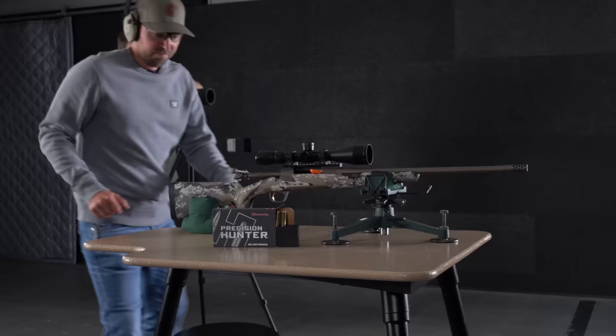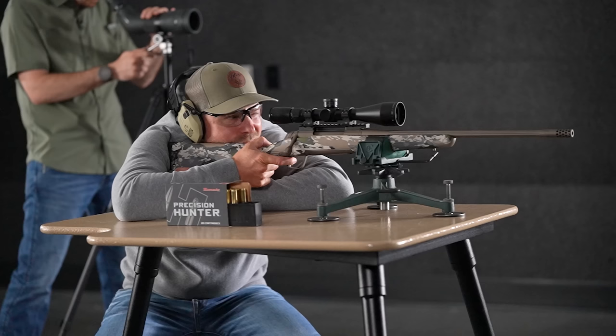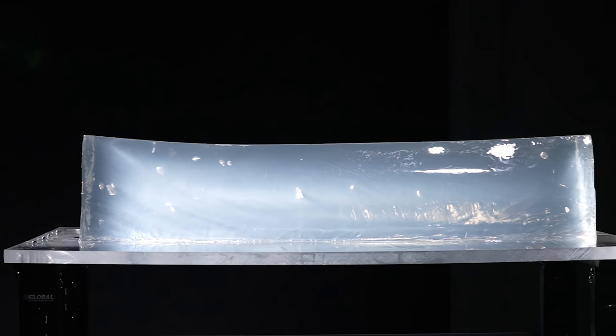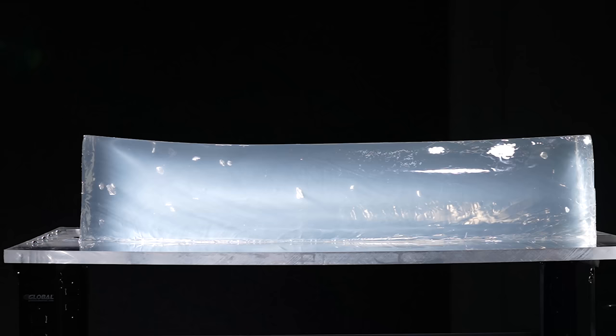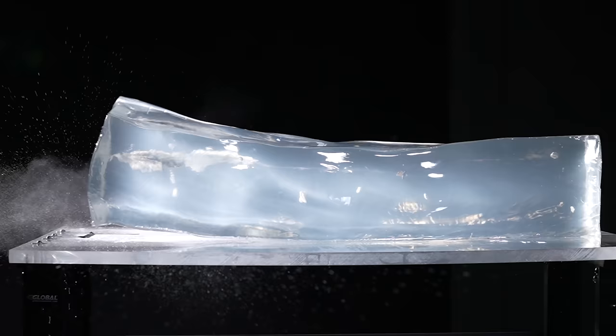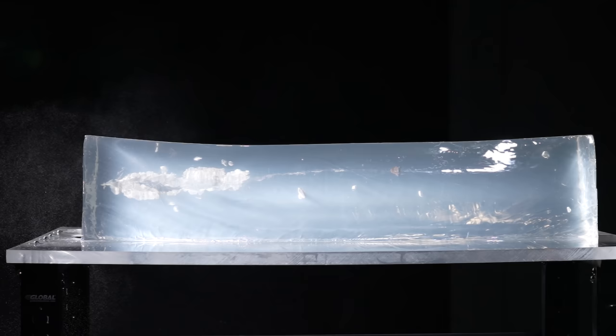First up out of the 7mm PRC, we've got Hornady Precision Hunter with their 175 grain ELD-X projectile. Let's send it downrange. No complaints here — this bullet did a lot of damage. Lost some material along the way, but that's expected with this construction; it's built to expand at long range and close range. Good penetration: 25 and a half inches. I'd say that's one dead critter.